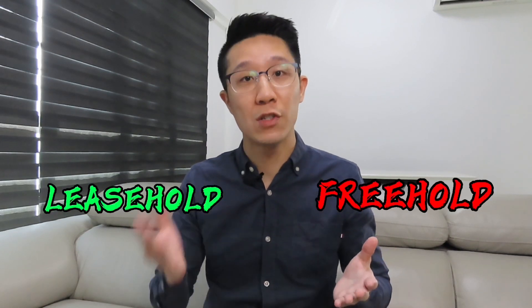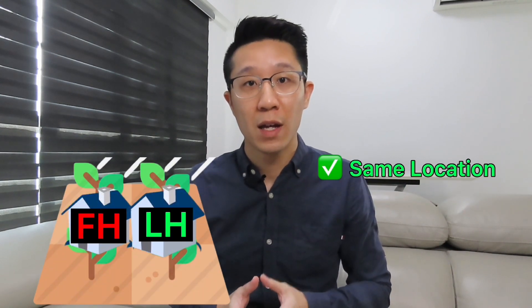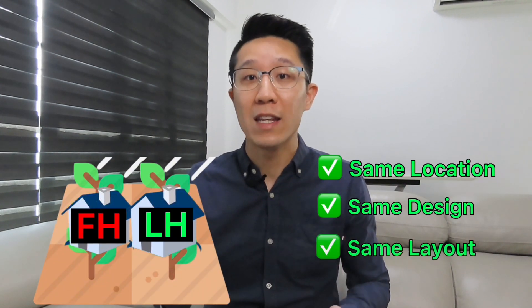One important factor is whether the property is freehold or leasehold. If two properties are side by side on the same plot of land, have the same design and layout,